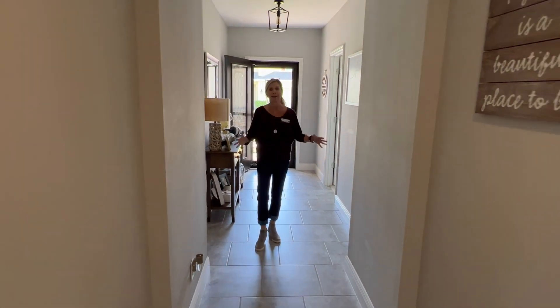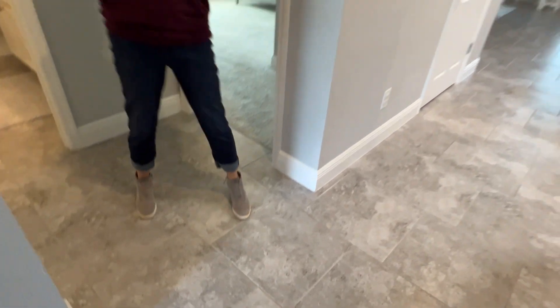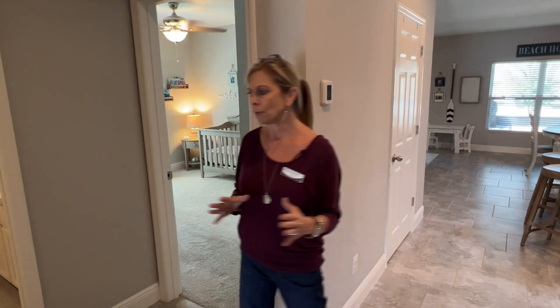Beautiful foyer entryway. Let's talk about some of the finishes here. Taking a look at the floor, you have your 17 by 17 square tile and this is laid on a stagger. One of the things that I love about this is that it gives you a nice, bright, cohesive flow into the main living space, but that stagger is going to give you that energy and texture to the floor. Really beautiful.